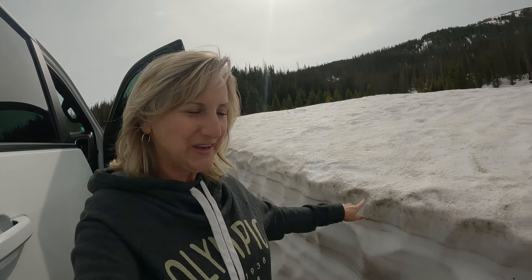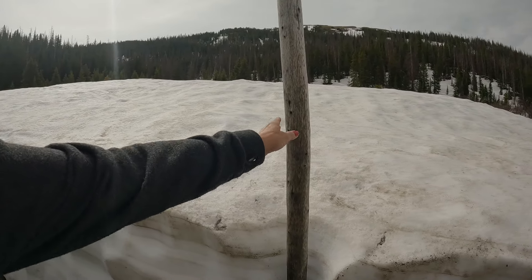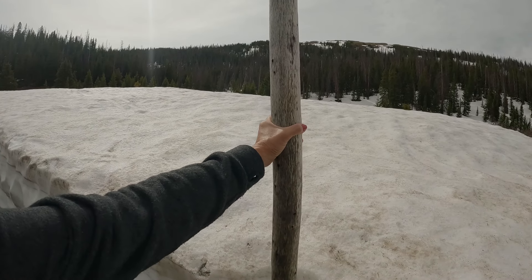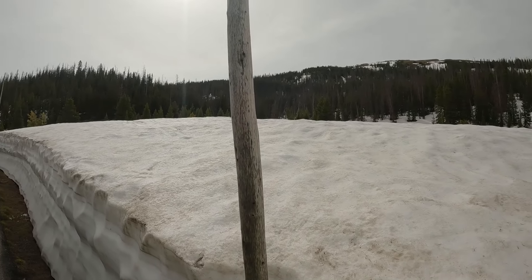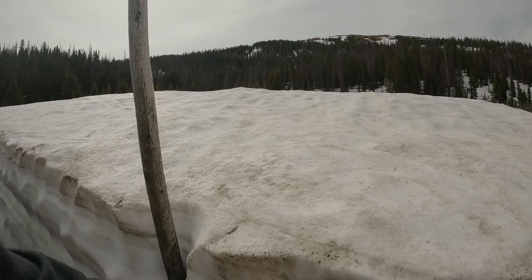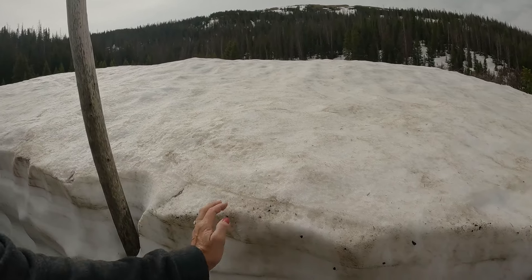We stopped real quick — look how much snow! These are actual trees that show where the end of the road is and how far to plow. It's so crazy.